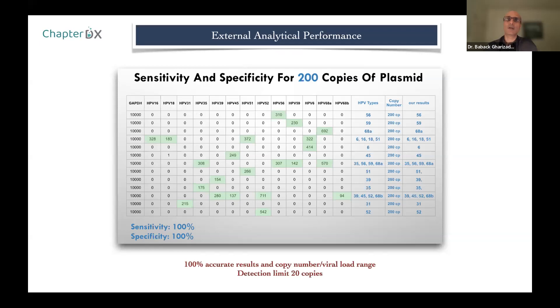This is an external analytical performance evaluation from Sweden using WHO samples. For 200 copies, we not only correctly detect single and multiple infections, we also get copy numbers around 200 copies. At these low copy numbers there are always variations, but the results look very good. It's a very good assay for quantification — unique in that you can quantify 41 targets in one well. The detection limit is 20 copies.